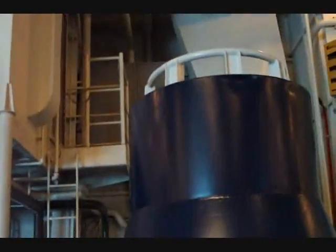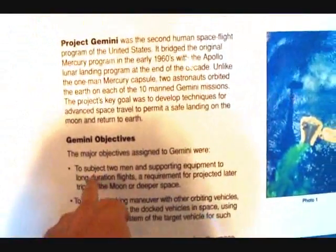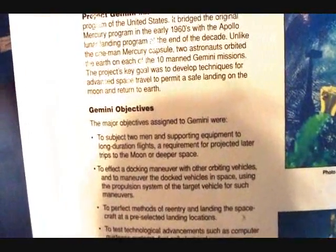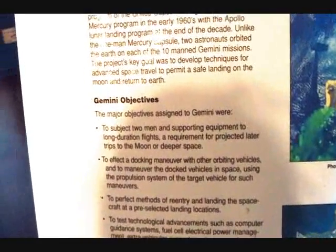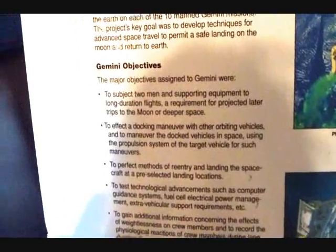Just to put things into perspective — that behind me is one of the Gemini capsules, and these things were pretty tiny. As you can see, when they actually got them back to Earth, there really wasn't that much space in them. They had really quite limited objectives, and they needed to be able to dock in space — otherwise Apollo wasn't a goer.